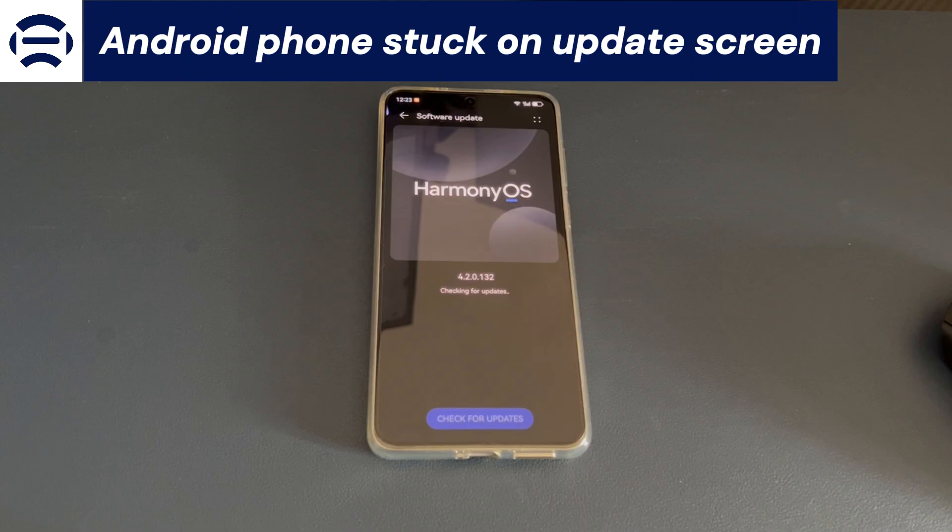We understand that you might be facing the same problem when you reach here. No need to panic when an Android phone is stuck on firmware update screen. We'll explain why and how to fix the problem to get your device working again.